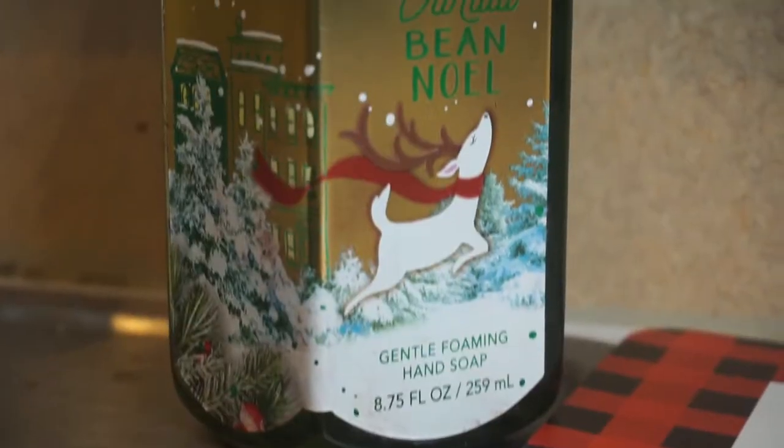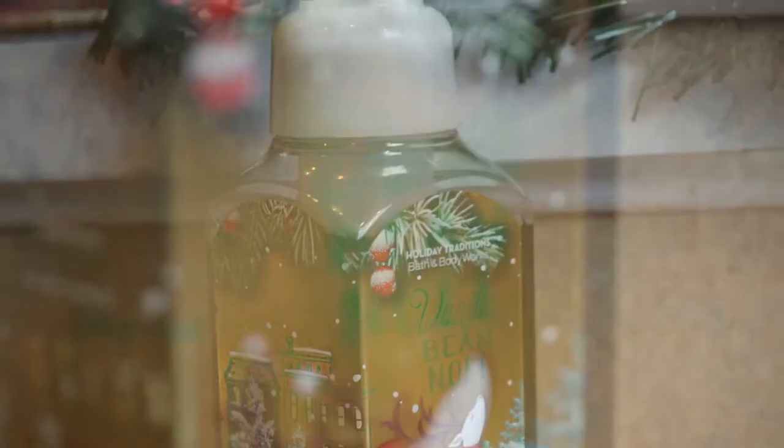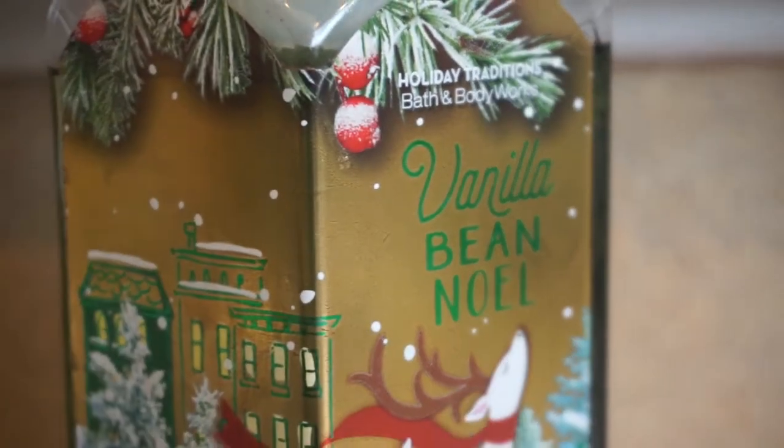This scent — Vanilla Bean Noel — I have this in the candle and also in the lotion. I think this is my favorite scent this year.